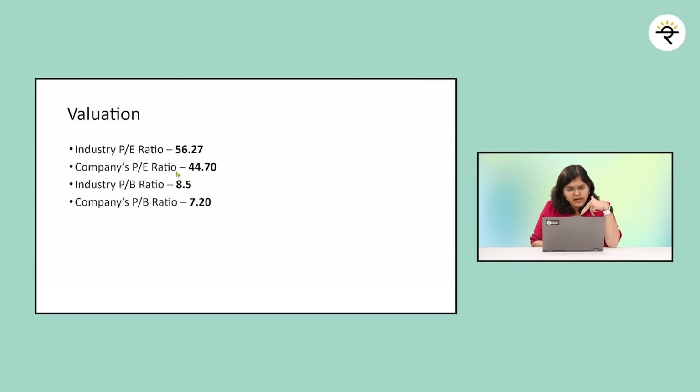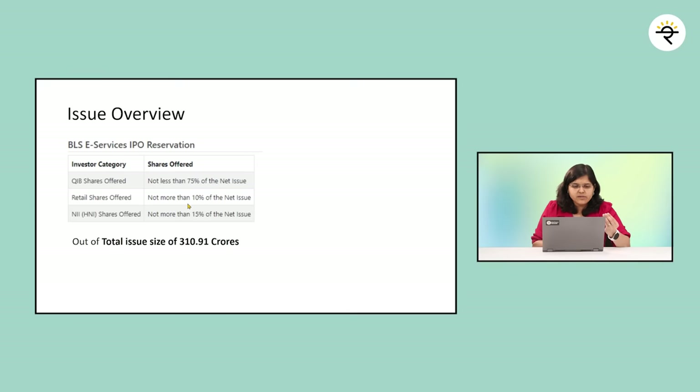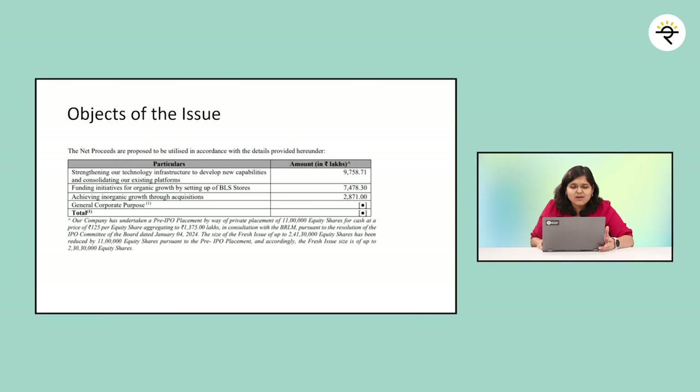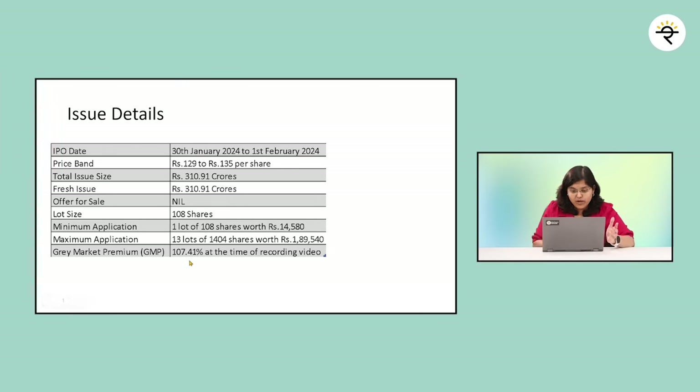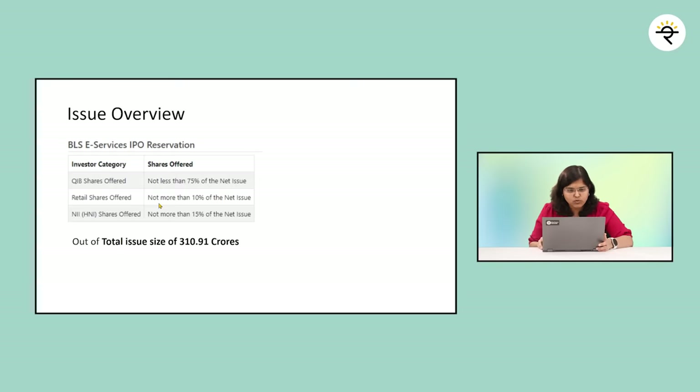On valuation, it is lower than the industry average on both P/E and P/B, which may reflect the margin gap versus peers. IPO details: price band is ₹129 to ₹135; IPO dates run from January 30 to February 1. It's a 100% fresh issue of ₹310.91 crores. Only around 10% is offered to retail individual investors — barely ₹31 crores — so allotment chances will be pretty slim. The gray market premium at the time of filming is around 107.41%. Proceeds will be used for strengthening technology infrastructure, organic growth through setting up BLS stores, and inorganic growth through acquisitions.